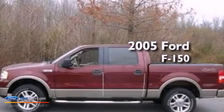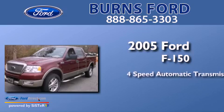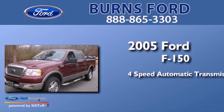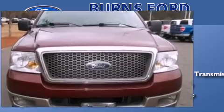This is a 2005 Ford F-150. This truck has a 4-speed automatic transmission, a 5.4-liter V8, and the added safety and control of 4-wheel drive.